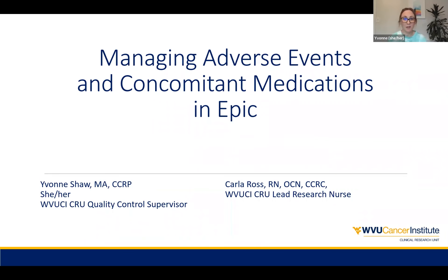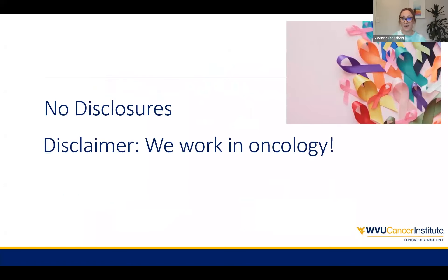Today I'm going to be covering managing adverse events and concomitant medications, or con meds, in EPIC and how we have come to do that through the clinical research unit, moving that to a more electronically based system. I don't have any disclosures. I do have a disclaimer in that Collar and I put together this presentation — we do work in oncology, so a lot of this is oncology-based language, but there are still lots of tools that could be applied to different indications.